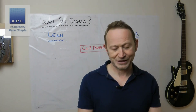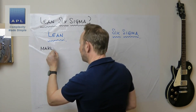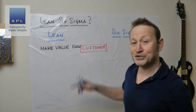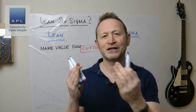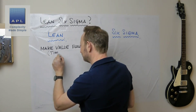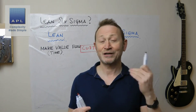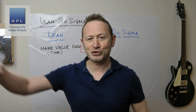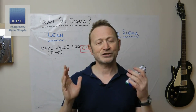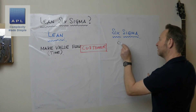With Lean, first of all, you are trying to understand what the customer values, and then you are going to make that value flow as fast as you can towards the customer. Everything else is about time — how fast can you turn a customer's request for an order into finished goods leaving your factory? That is really what Lean is about: understanding value, then making it flow as fast as possible towards the customer.